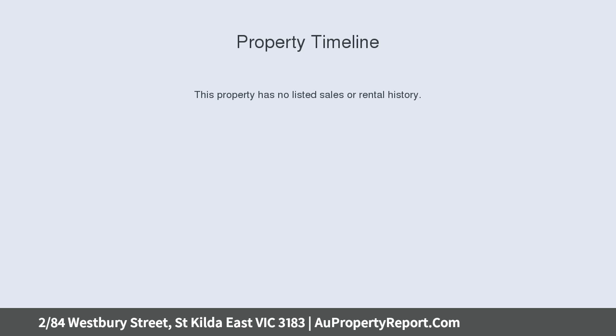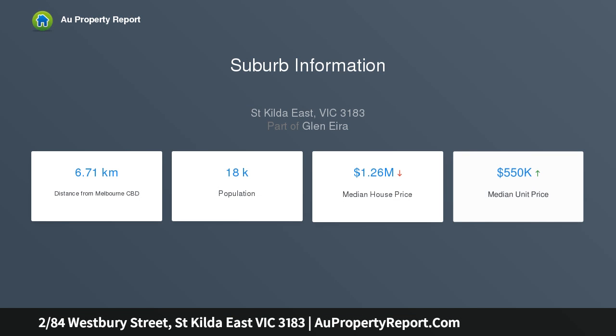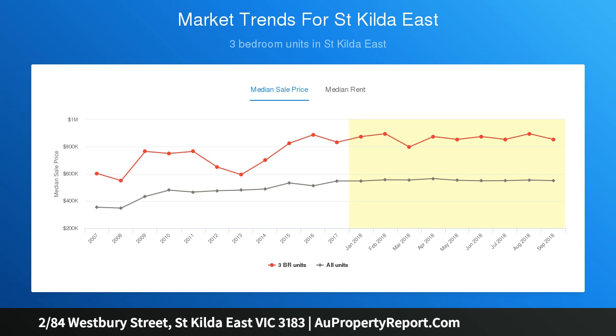This striking, renovated, two-bedroom ground floor apartment with an impressive internal space of 97 square meters sets the standard for premium apartment living. Like a breath of fresh air and filled with surprises, this immaculate residence is a stylish and secure sanctuary, just moments from all the cosmopolitan action on Carlisle Street.